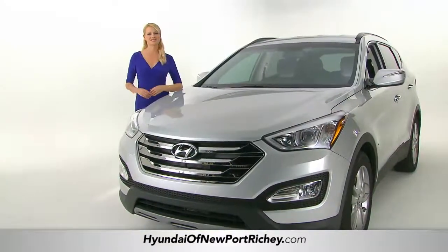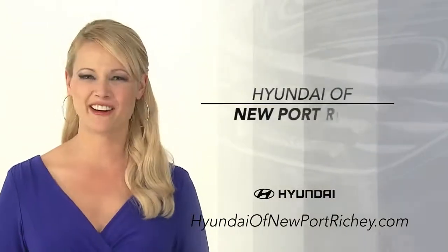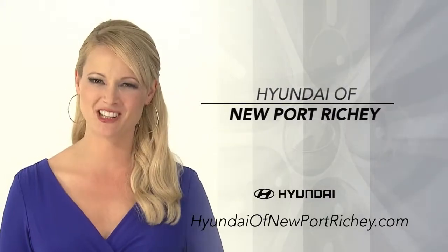Ready to experience the Santa Fe yourself? That's what I thought. So schedule a test drive of your very own at Hyundai of Newport Richie today.